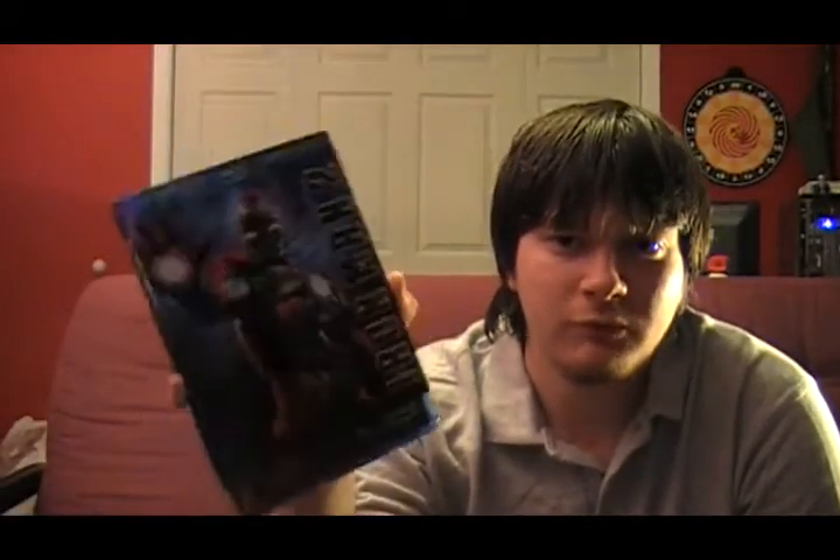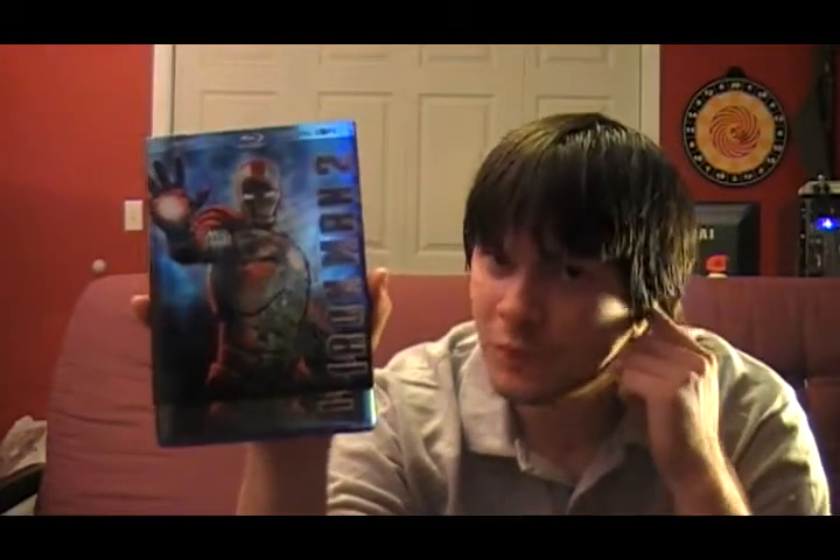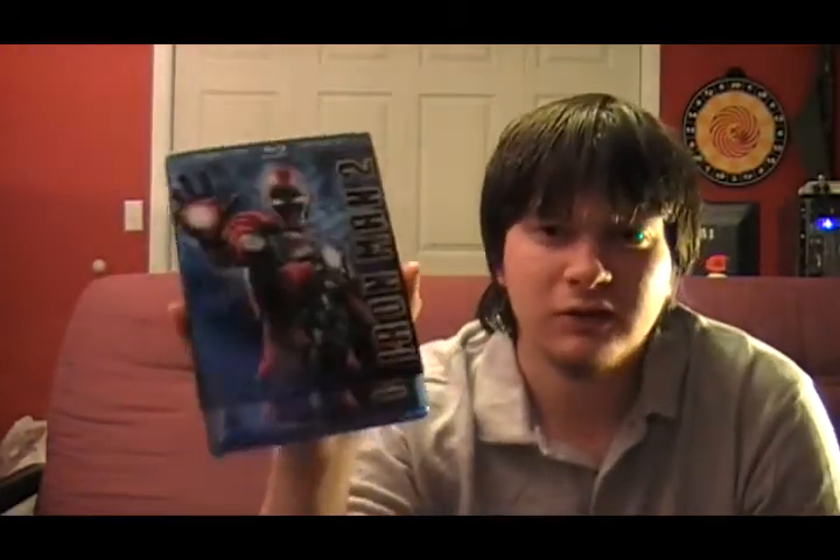Next up is Iron Man, starring Robert Downey Jr. and Jeff Bridges. Definitely in my top 5 comic book based movies of all time. And the sequel, Iron Man 2 — I have this one on Blu-ray. I didn't think it was as good as the first one, but it's still a decent action movie. Just don't go in expecting it to be exactly as good as the first one, because it's not.